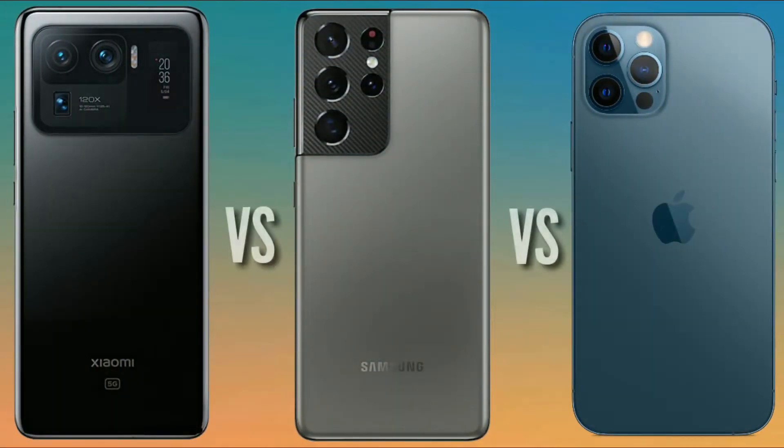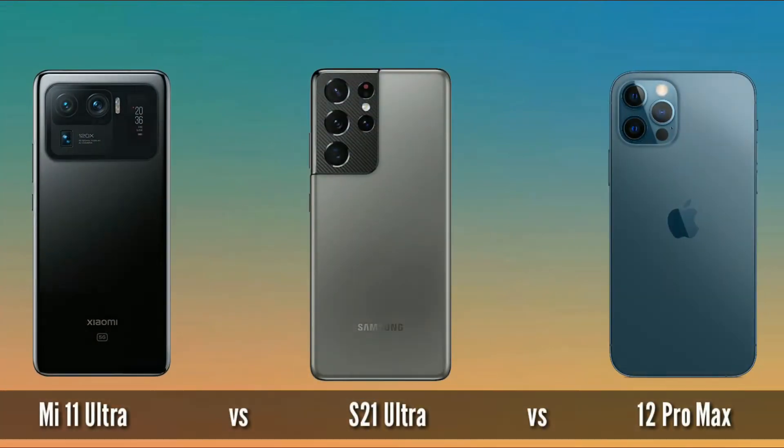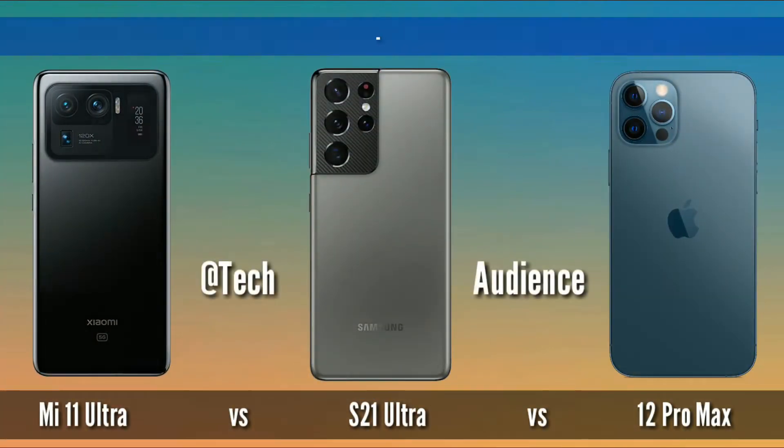Hi tech audience. In this video I am going to compare the Mi 11 Ultra with the S21 Ultra and iPhone 12 Pro Max. Hope you will find this video helpful, make sure to subscribe to this channel so you never miss any video from tech audience.